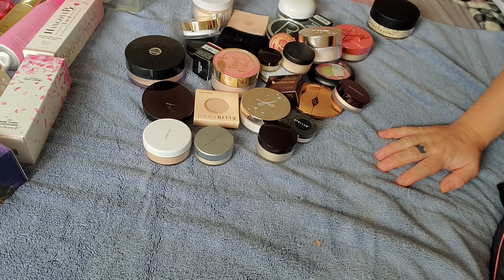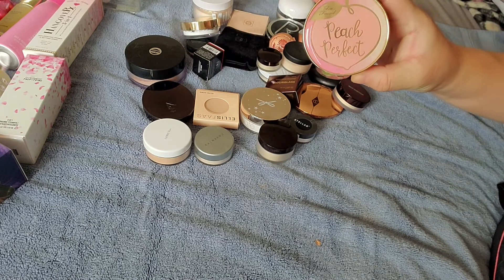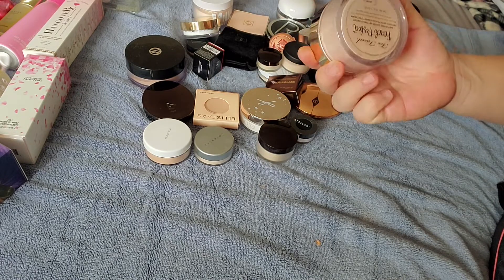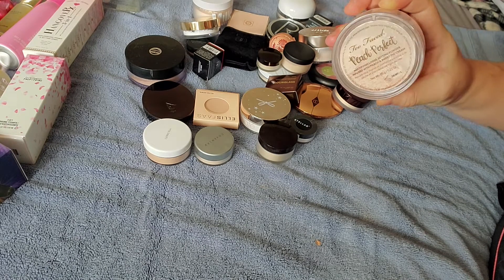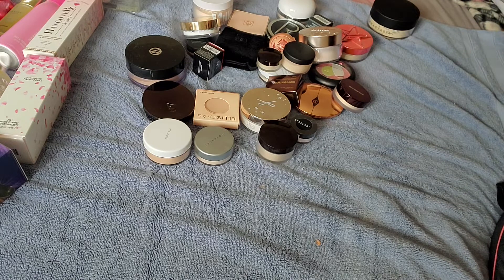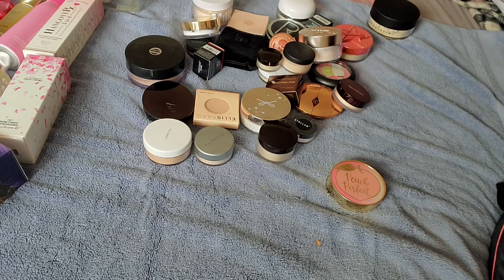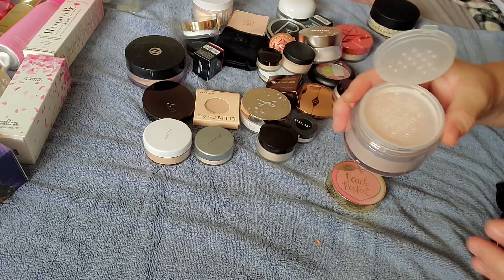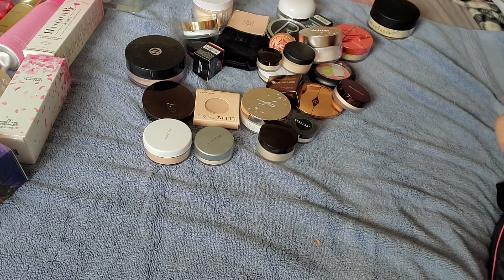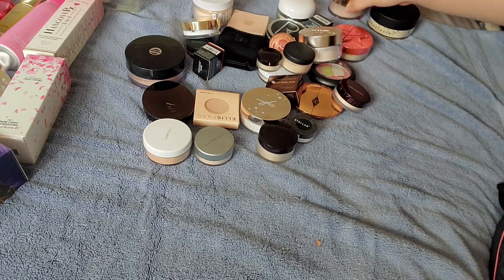I have the Too Faced Peach Perfect Setting Powder. From my oily skin, I'll usually get something more mattifying, and this is supposed to be mattifying, but I have not used this yet — it's still sealed. It does have that peach and fig scent, but I like that scent. Everybody seems to rave about this one, so I can't wait to try it.